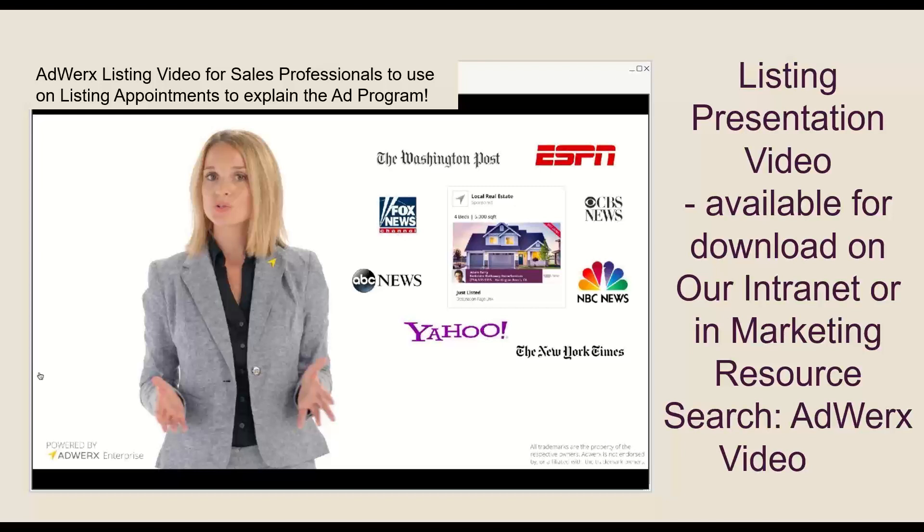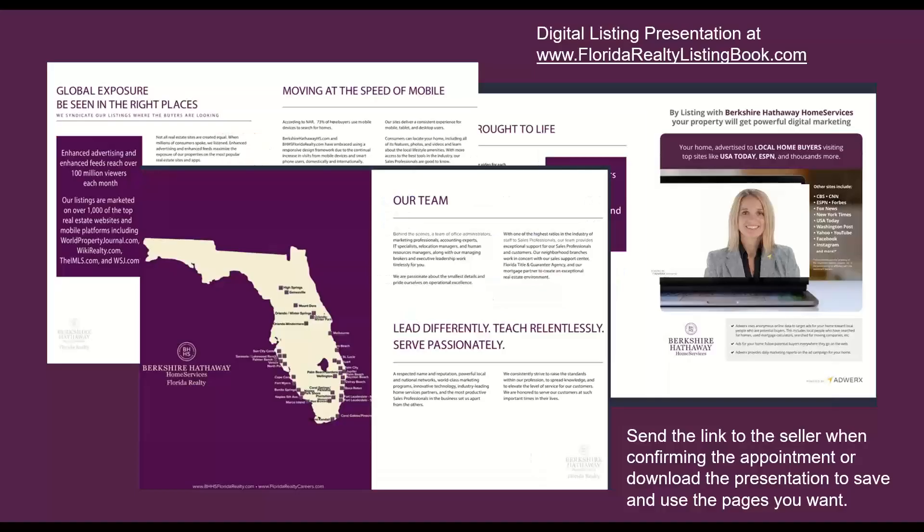There is a flyer available on our intranet under Market Your Listings, listing presentation materials, and there's also reporting built in for your sellers. We don't expect you to be able to explain fluently how our digital ad marketing strategy works — there's a video. Just search "AdWorks video" in Marketing Resource, download it, and play it for your sellers. It explains how our digital ad marketing strategy works. Also, if you go to floridarealtylistingbook.com and scan through those pages, there is a page on AdWorks where the video is already embedded, so you can just play that video automatically.